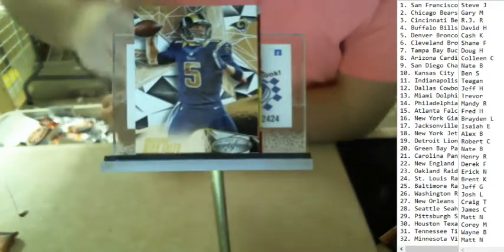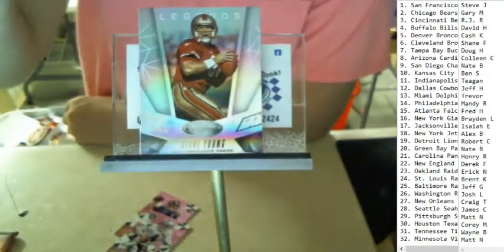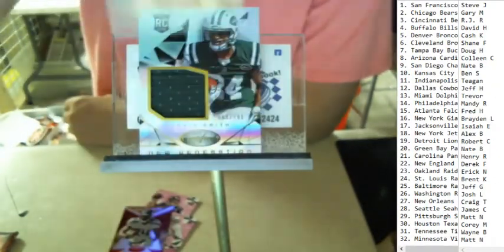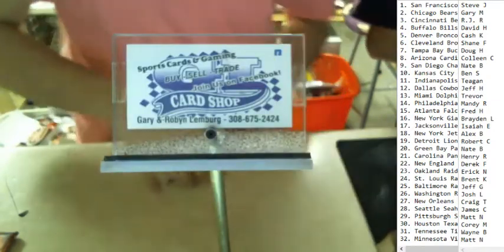Alright, got Nick Foles, that's Derek Carr, Marshawn Lynch — that's numbered out of 199. That's Steve Young legends, and then that is a Devin Smith patch numbered out of 799 for the Jets — Alex B, another one to you.